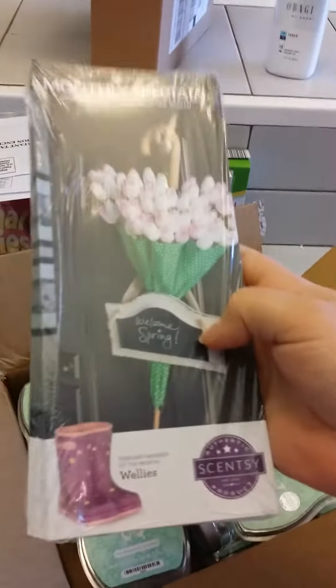So there you have it, and this Scent is awesome. Bye-bye.